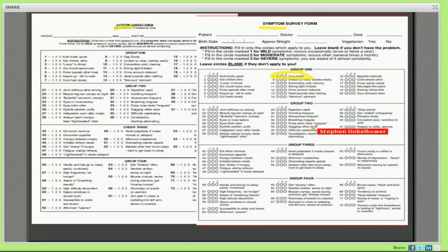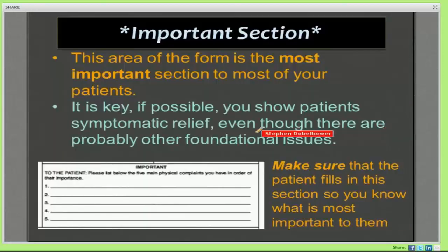More importantly, the most important thing on the symptom survey is the little box on the last page marked 'important.' This is where I want you to tell me what's giving you the most problem, and you can list it in order of importance. If today your primary complaint is back pain, put that number one. If you're having some heartburn, put that number two. Whatever symptoms you deem most problematic or most important, I want you to put in that space.